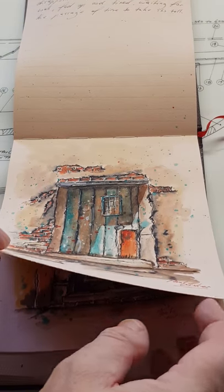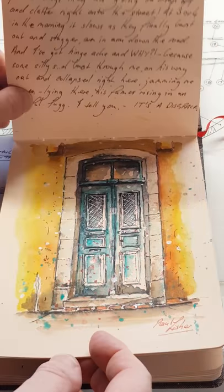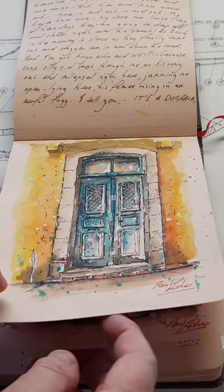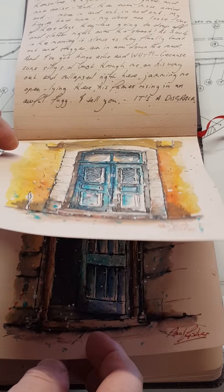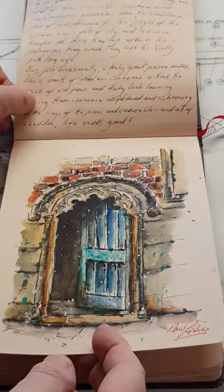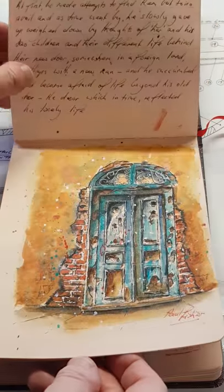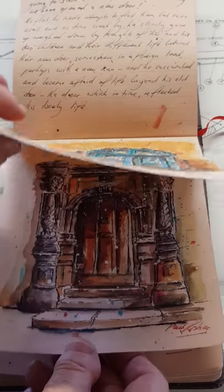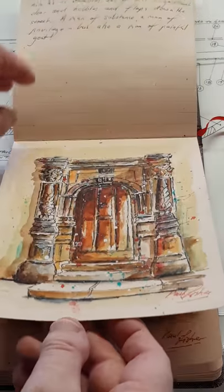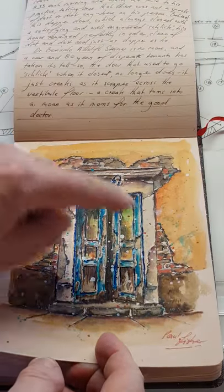The materials I use: mainly Daniel Smith watercolors and also some Winsor & Newton, with Pigma permanent pens. These are pen and wash paintings. I also use a Lamy fountain pen with non-waterproof ink, and the reason for that is that when the washes touch the non-waterproof ink you end up with some lovely warm grays and shadow marks, as you can see.